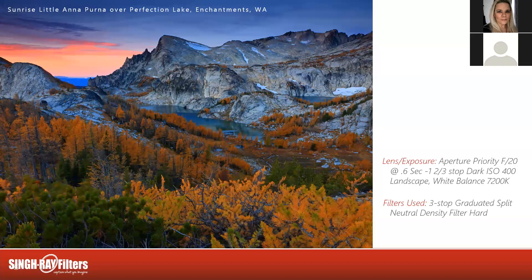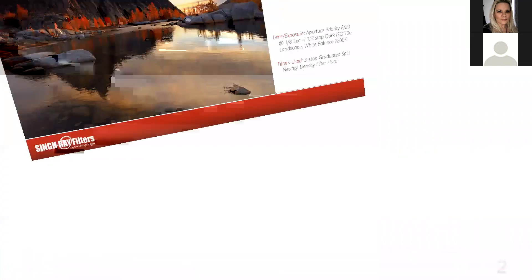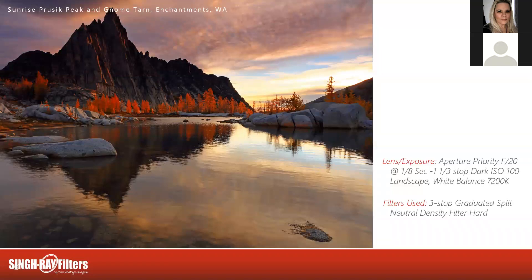And now we'll finish back at Gnome Tarn at sunrise. This is a peak that gets light both in the evening and in the morning — a little more direct in the evening — but you still get just enough touches on the spire up there to make this a very worthwhile morning shot.